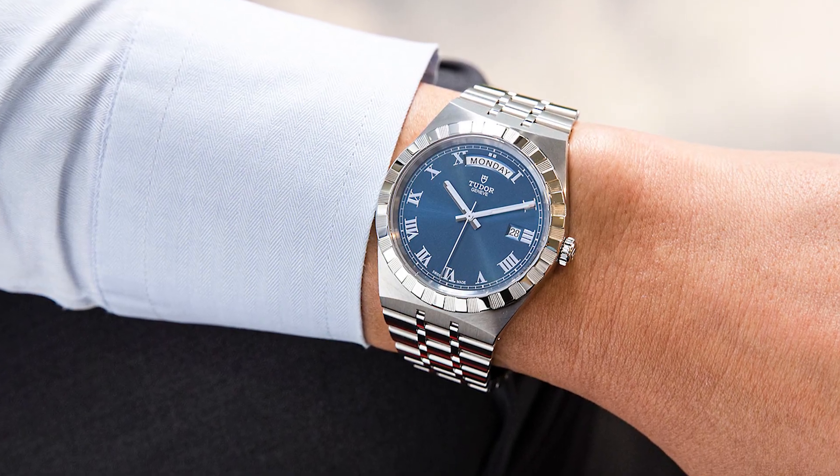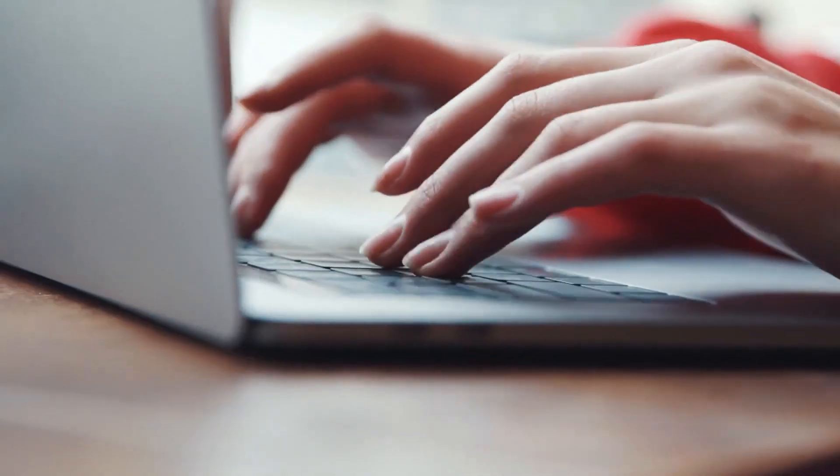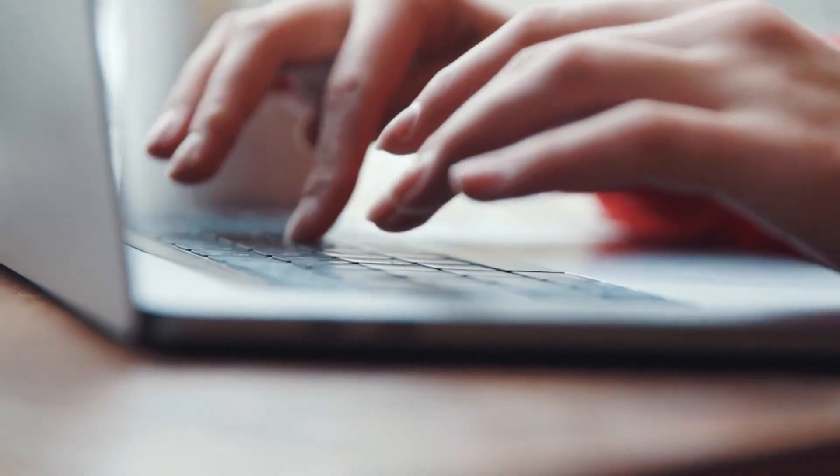What do you guys think of Tudor's solid entry-level luxury watch? Please let us know in the comments section below, and if you liked this video, don't forget to give it a thumbs up. Thanks for watching.